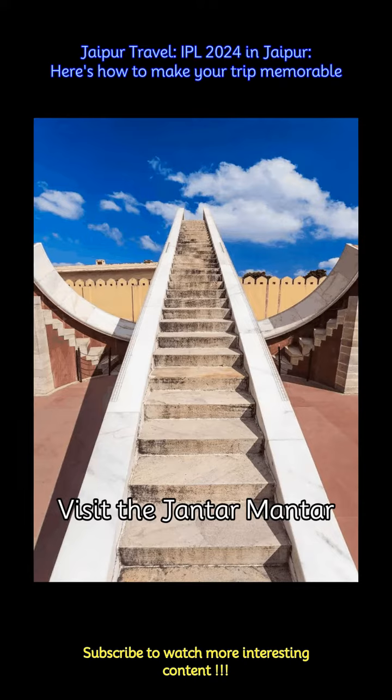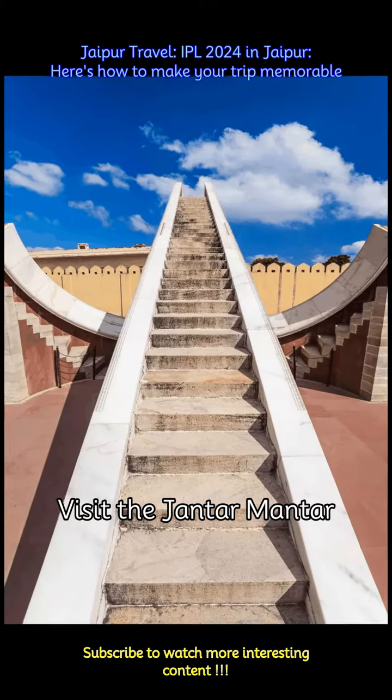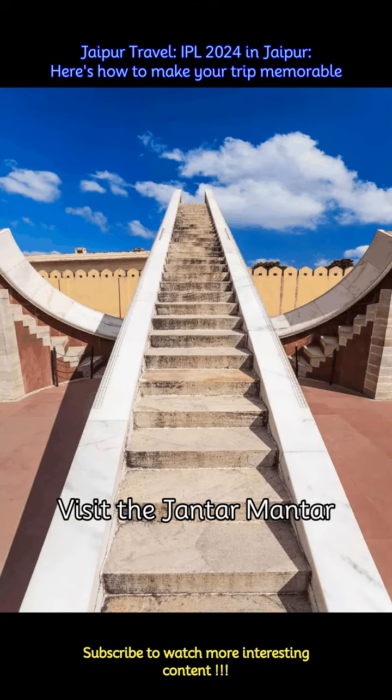Explore the UNESCO World Heritage Site of Jantar Mantar, an astronomical observatory built by Maharaja Jai Singh II. Marvel at its intriguing instruments and learn about ancient Indian astronomy.